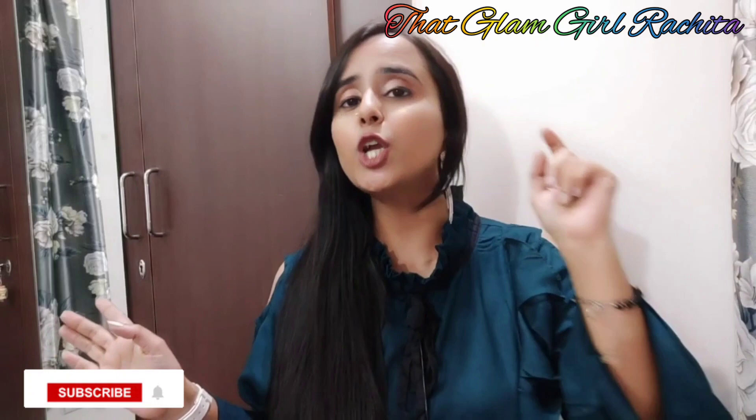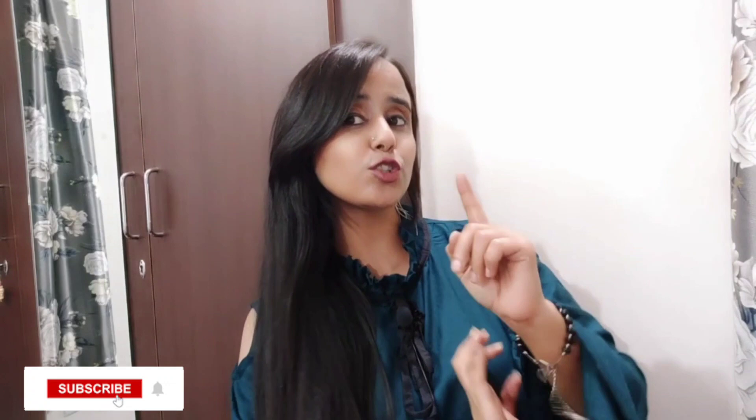Welcome back to my channel, it's me Rachita and you are watching that Glam Girl Rachita. If you are new to my channel, do consider subscribing, like my videos, share my videos, and hit the bell icon so that whenever I upload a video you get notified.